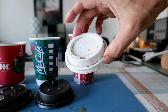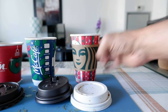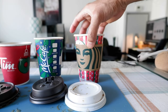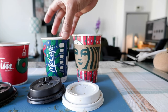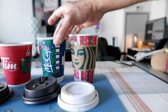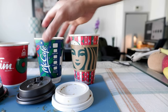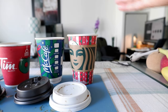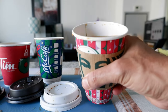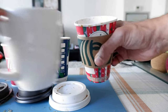Definitely McDonald's has the best lid among these three. These coffees are all small size — I asked for small — and it looks like Starbucks small is actually bigger than McDonald's and Tim Hortons. Tim Hortons looks slightly smaller in size than McDonald's, but I have a feeling they hold about the same amount. Definitely Starbucks has a little bit more coffee than the others. All three coffees have one cream and two sugars.